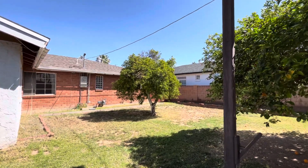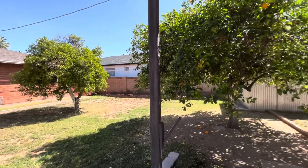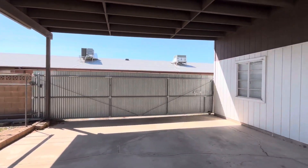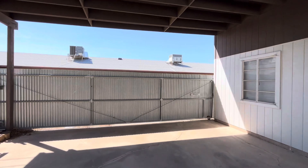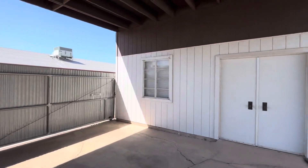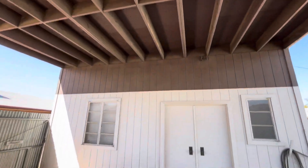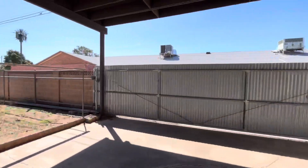It was built in 1954, and most of these houses in this neighborhood — you'll see when we go out front — a lot of people just completely redo them. This right here is the alley access that gives you access to the garage, which also has a garage door on the other side. It's a super cool feature.